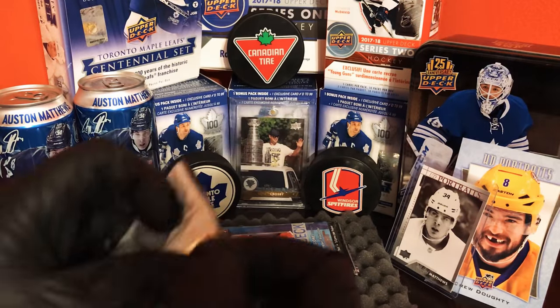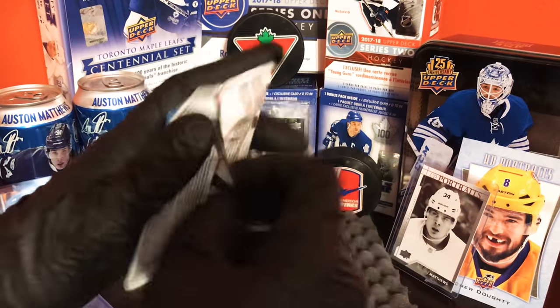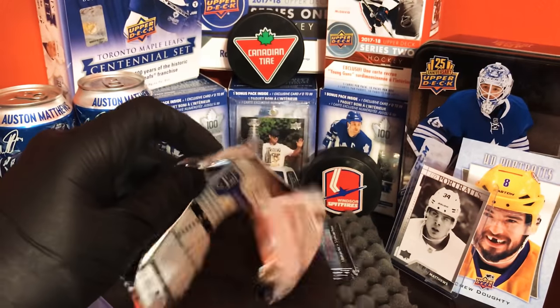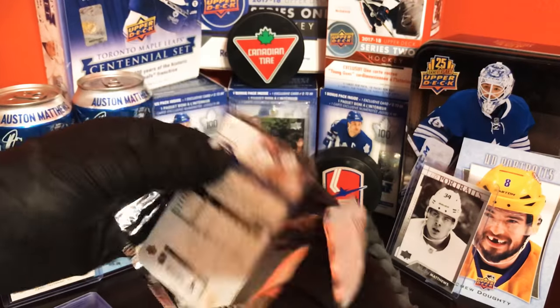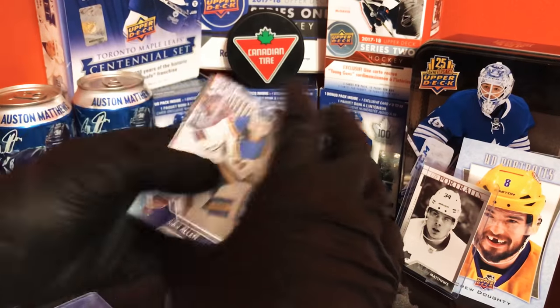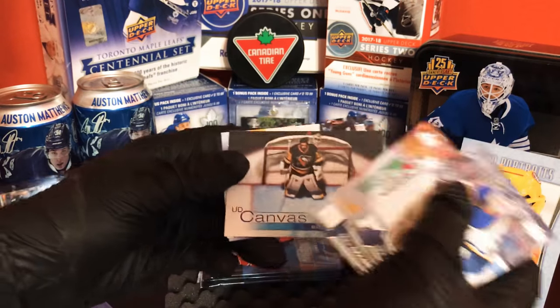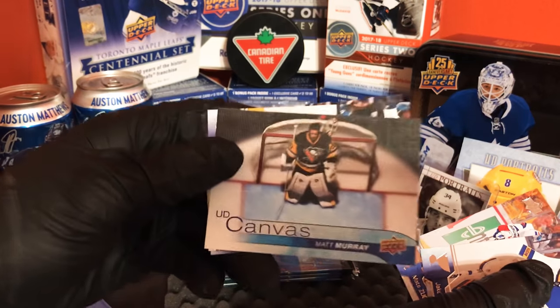This blaster wasn't cheap — my local store went up in price to $40, but it's not bad for a chance to get a good rookie card. And we got a UD Canvas of Matt Murray, nice card there.